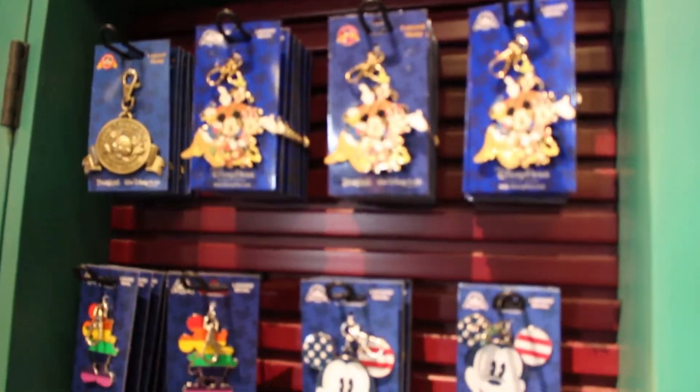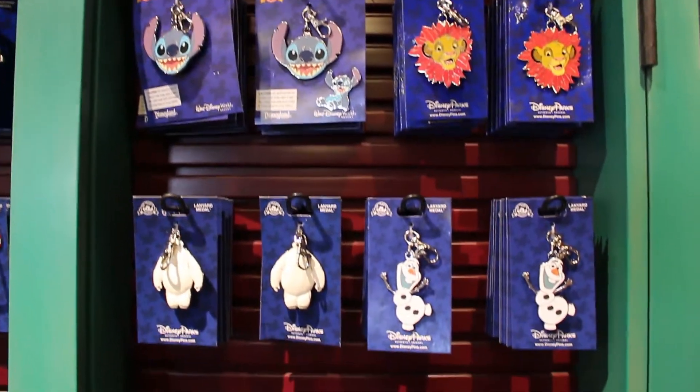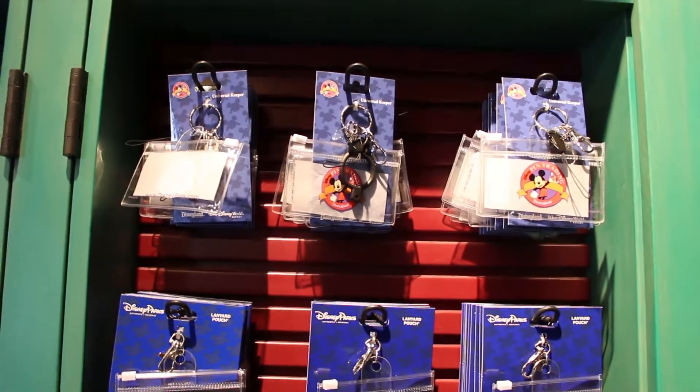They have some great Mickey Mouse emblems, Stitch emblems, Big Hero 6, Jack Skellington, and much more. You can also find card holders that hang on your lanyard.